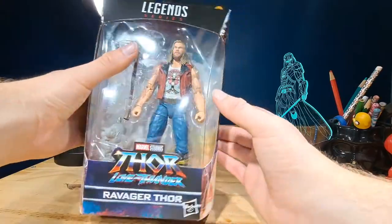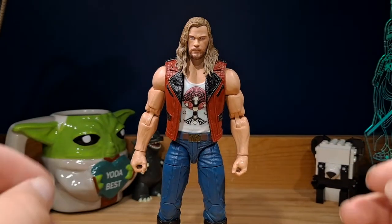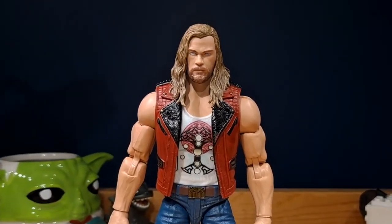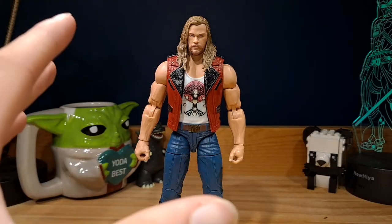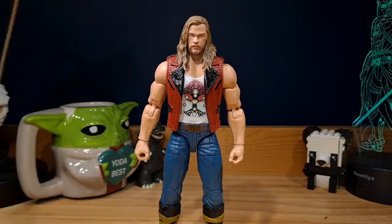Let's take a look at the figure. Here is Thor out of the packaging, and I have to say this is the best Marvel Legends Thor we've ever got — though this is also my first Thor figure so my opinion might not carry much weight. This is definitely my favorite Thor design ever; it's just visually so unique from the rest of the Thor costumes, which all look the same.